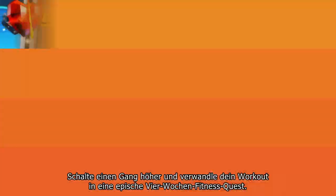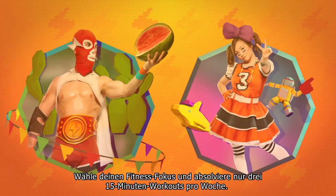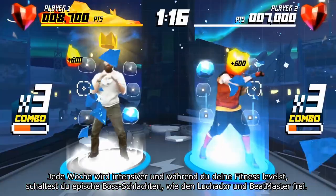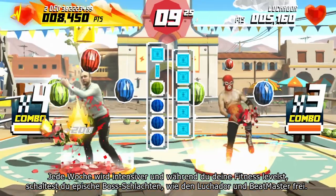Step it up a notch and turn your workout into an epic four-week fitness quest. Choose your fitness focus and complete just three 15-minute workouts per week. Each week gets more intense as you level up your fitness and unlock epic boss battles like the Luchador and Beatmaster.